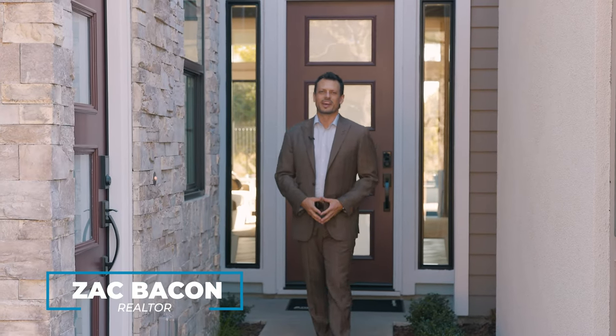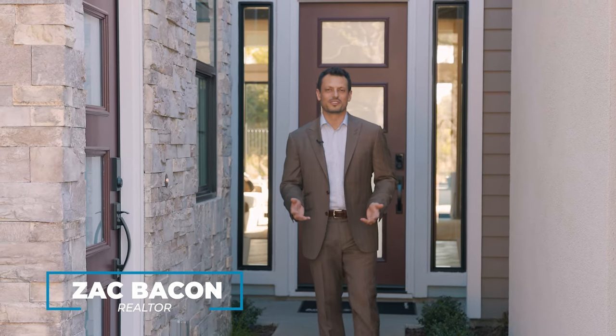Today I'm here in Granite Bay, California. We're located 30 minutes northeast of downtown Sacramento and about an hour and a half from Truckee off the I-80 corridor.